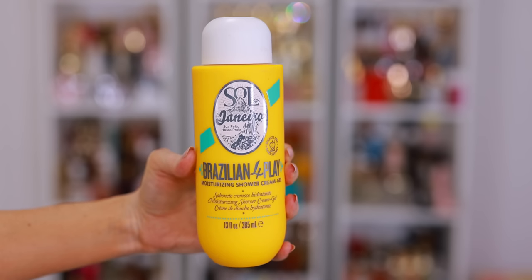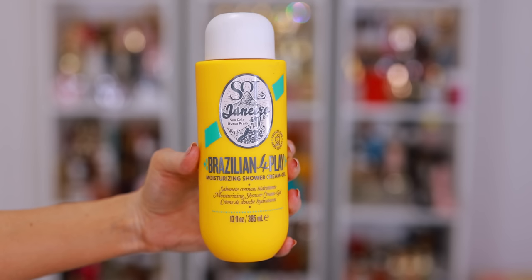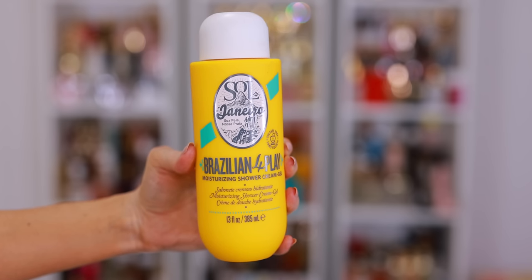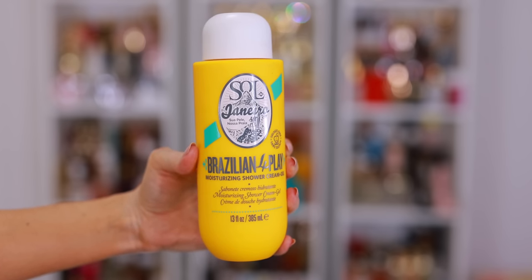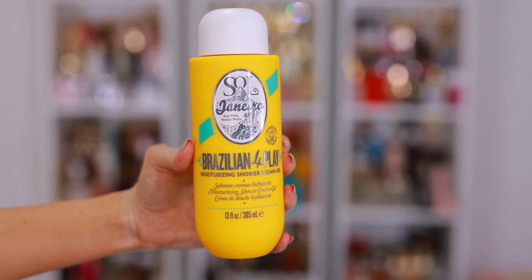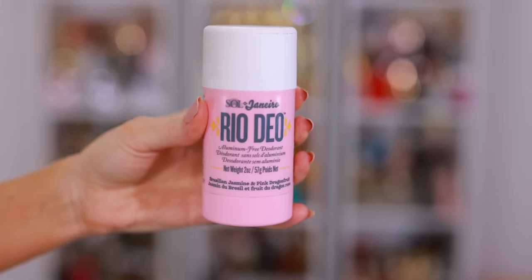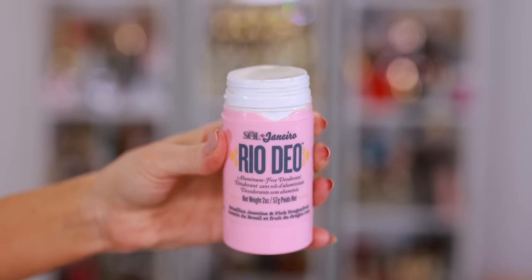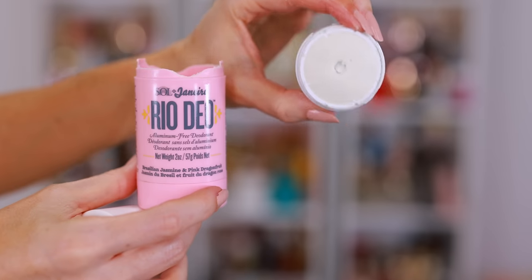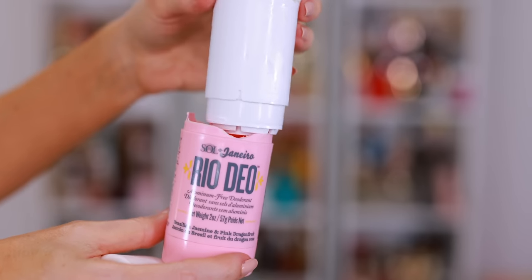I'm always restocking my shower favorites, including the body washes from Sol de Janeiro. I've gone through so many bottles — I love every single scent. The fragrances are truly aromatherapy; I feel like I'm at a spa on a luxurious vacation. I even have all of my family members hooked on the Sol de Janeiro body wash. Also from Sol de Janeiro, it's time for me to restock my Rio Dio — one of the best natural deodorants I've tried. The smell is amazing, it truly hides bad odors, it's aluminum-free, I love that they're refillable, and my favorite fragrance is Brazilian Jasmine and pink dragon fruit.